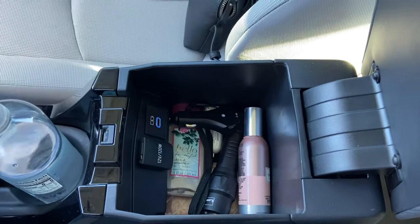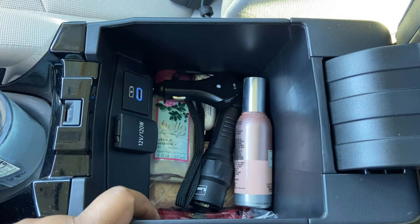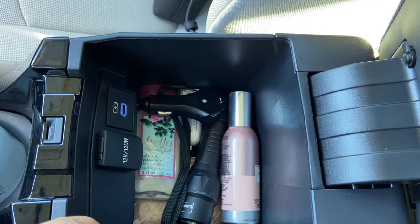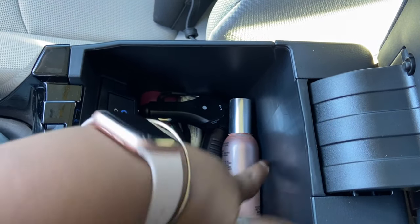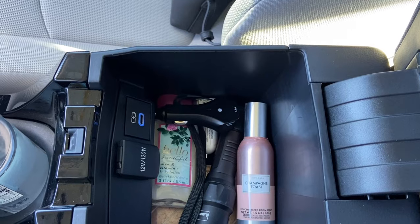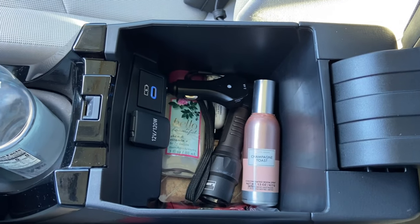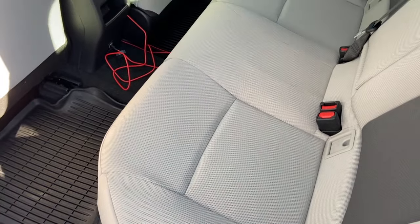In the center console I have another charger that came with the car, the adapter for the cigarette lighter port, some lotion, and room spray — Champagne Toast, if you know you know. You also have a USB-C port in here for fast charging. It's not a huge console but it fits everything I need, so it's fine.